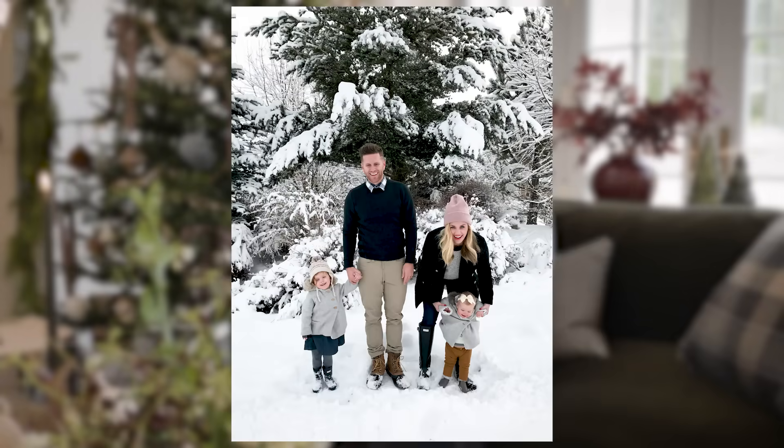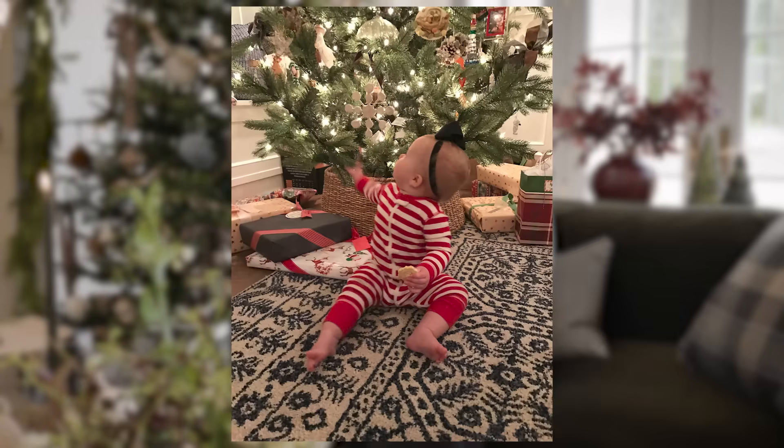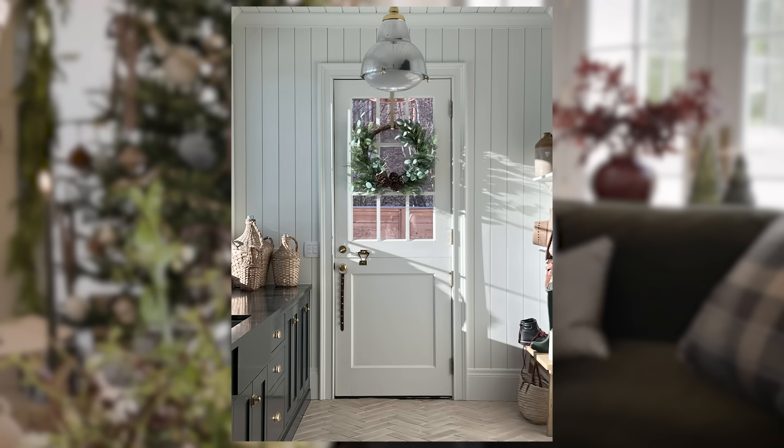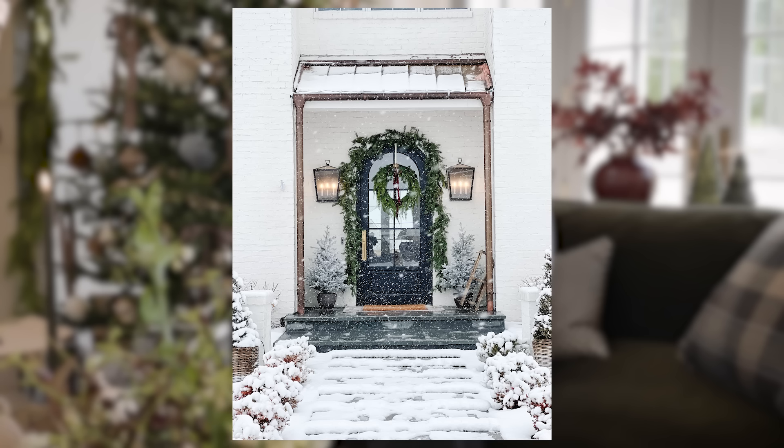When Sid and I first got married, we lived in a very, very tiny apartment and I put a wreath on the door. So we did a tree and a wreath. Everyone has a door, so I love that the wreath and the doormat — it's for any size of home.